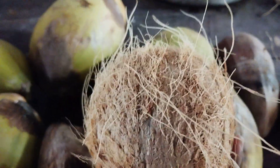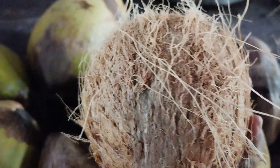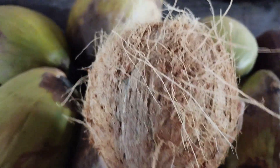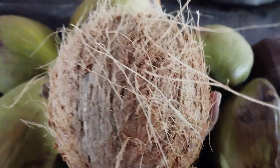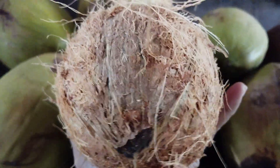Hi friends, welcome back to my channel Maggi Collections from our Eden Garden. Today you can see clearly here coconut fruit. This is a lot of coconut fruit.